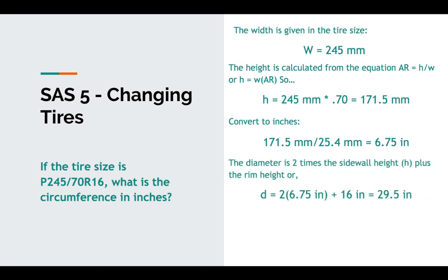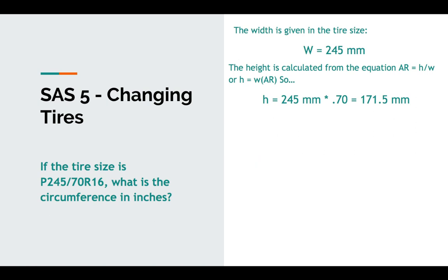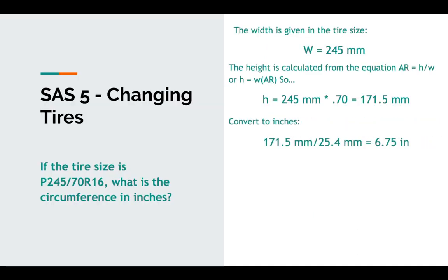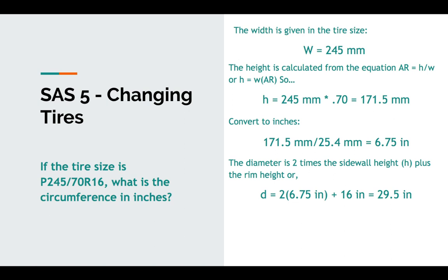Now, two times that sidewall height — because there are two sidewall heights, one on each side — so we multiply by two and add it to the rim diameter of 16 inches, giving us a total tire diameter of 29.5 inches. Multiplying that diameter by pi gives us a circumference of 92.69 inches.